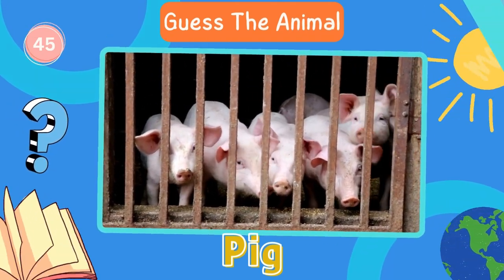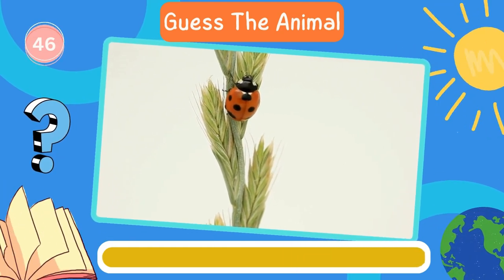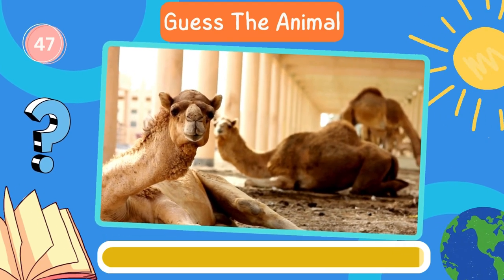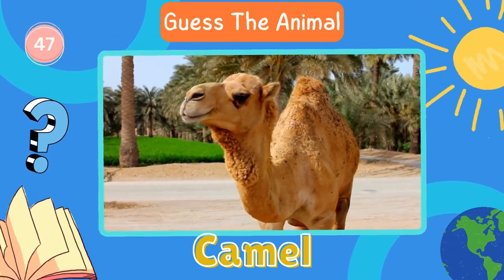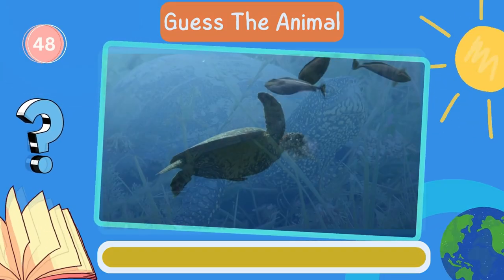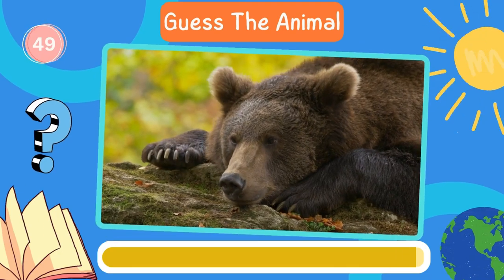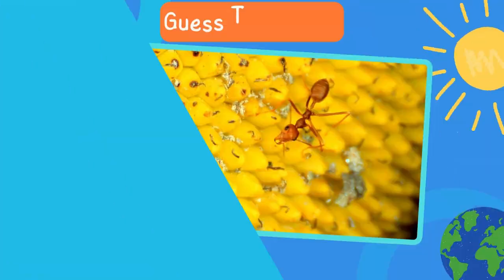Pig. Great work. How about this animal? Ladybug. Next in line, what animal is this? Camel. Now try to guess this animal. Turtle. Next in line, what animal is this? Bear. Let's move on to the next animal. Beetle.